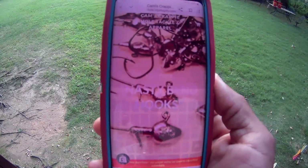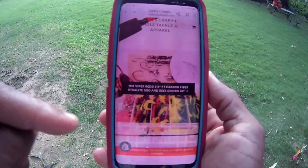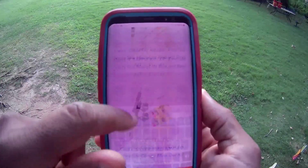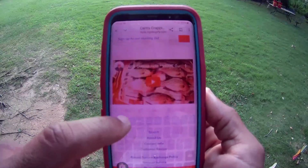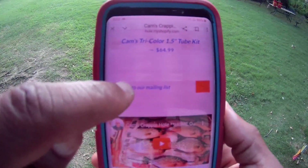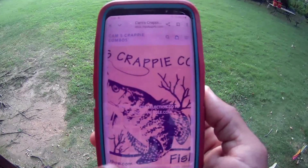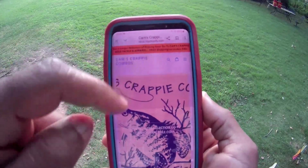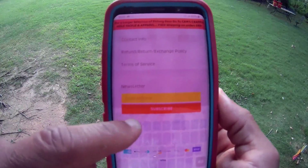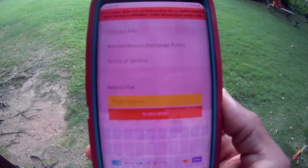To sign up for our email list: we send out discount codes that are time-sensitive, probably two or three times a week. It's free and it's worth your while. Go into our store, put in your email address and hit enter at camscrappyhole.com. The same applies to Cam's Crappy Combos — scroll all the way down to the bottom. You'll see 'sign up for our mailing list,' put in your email address, and hit subscribe. Simple as that.